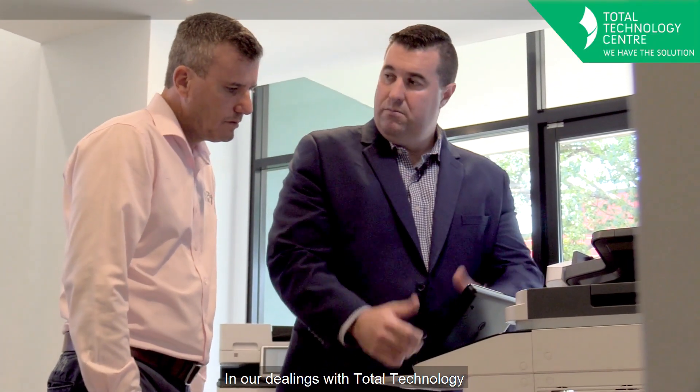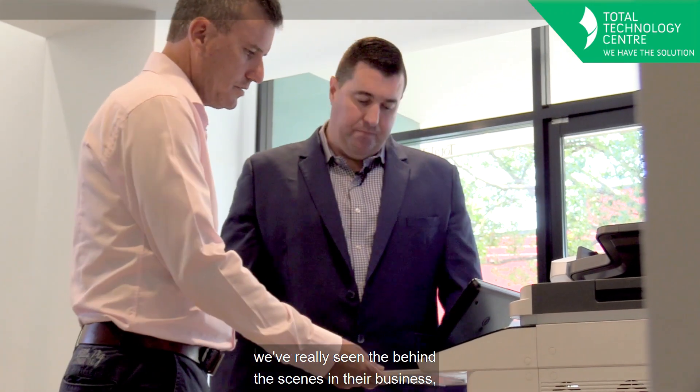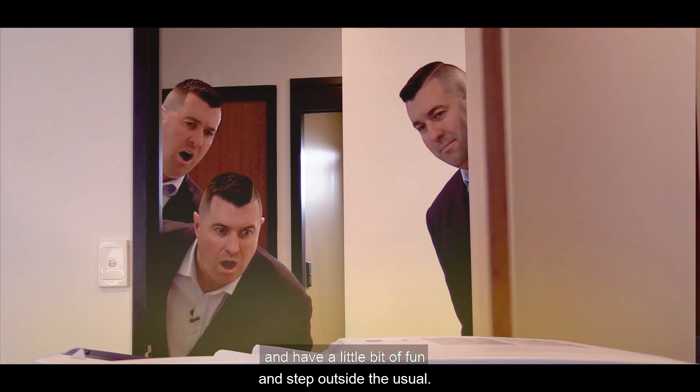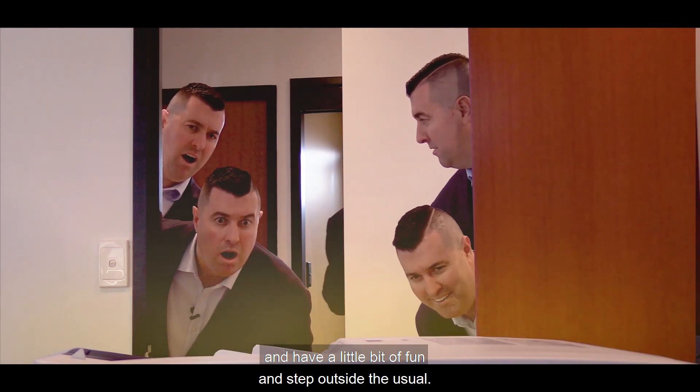In our dealings with Total Technology, we've really seen the behind the scenes in their business and how passionate they are about this technology. The one thing I love about Total Technology is they're happy to push the boundaries a little bit and have a little bit of fun and step outside the usual.